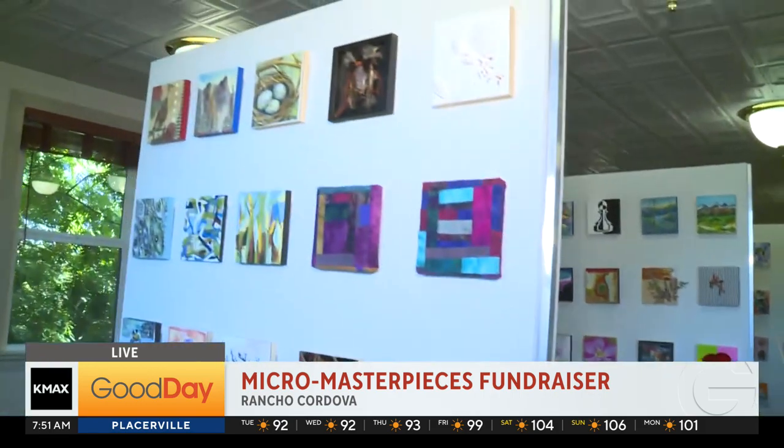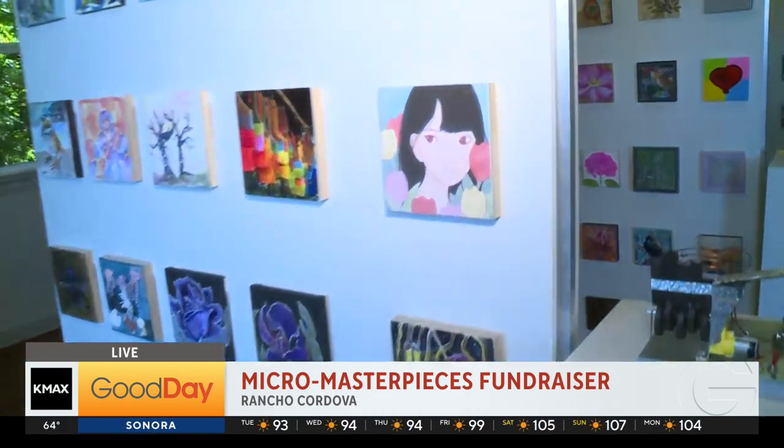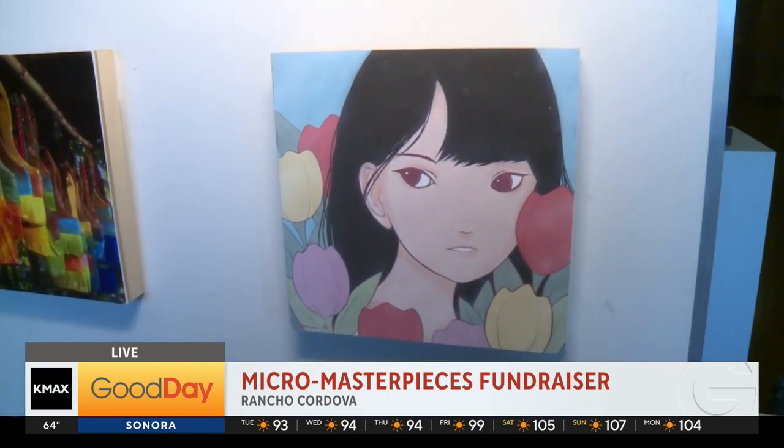Pieces start at $20. You can go to 32auctions.com, sign up for free, get an account, and start bidding. Bidding started yesterday at 8 a.m. and it goes until this Saturday at 5.